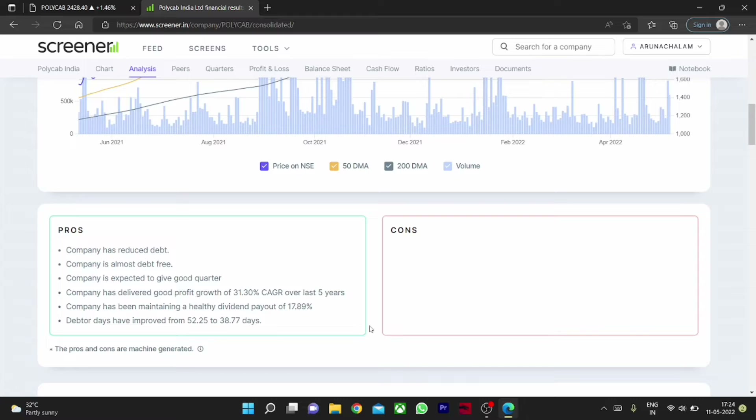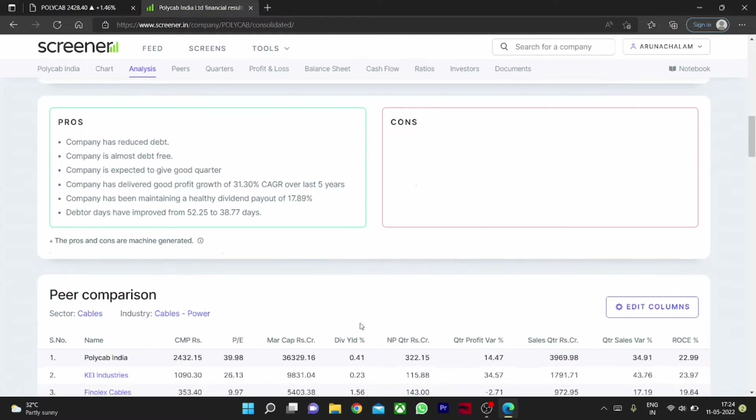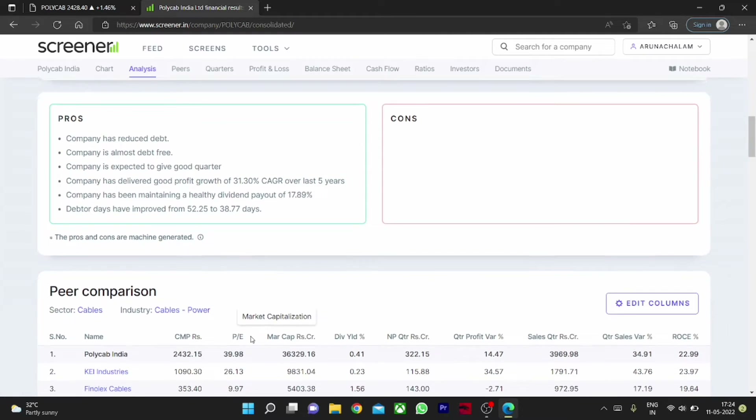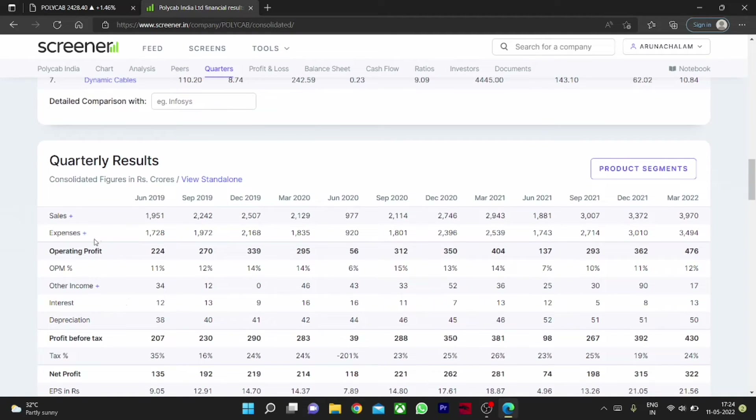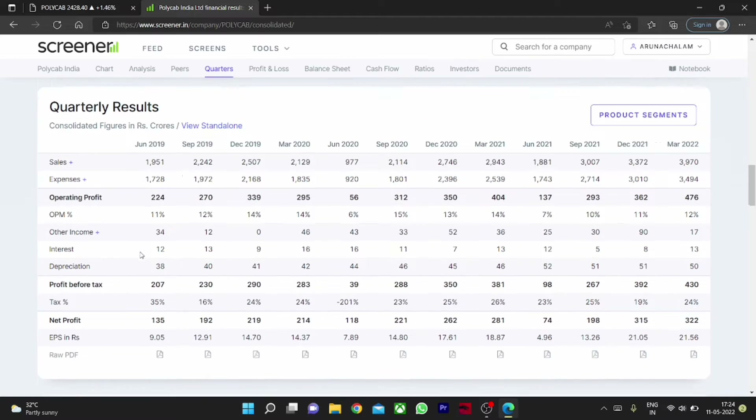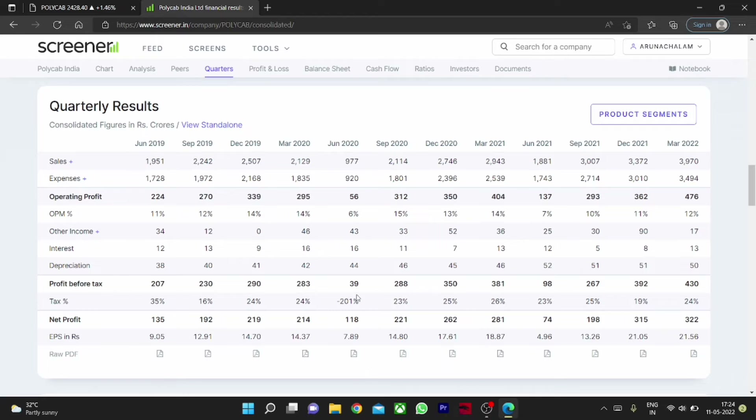The company has reduced its debt and delivered good profit growth of 31% CAGR over the last five years. It is also maintaining a healthy dividend payout of 17%. Looking at the financials, sales are good and almost doubled within two years. The operating profit is also doubled and the net profit is also doubled. These are good and positive signs for the company.